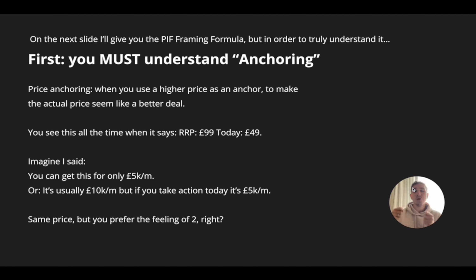In order to truly understand it, you must understand what's called anchoring. Price anchoring is when you use a higher price as an anchor to make the actual price seem like a better deal. The easiest way to say this: if you walk through a supermarket and you see it says RRP 99, today 49 — the anchor is the 99 pound. In terms of SMMA, imagine I framed it to you as, you can get all of this for 5,000 pound a month. 5,000 pound a month is a lot of money to most people. But if instead I framed it as, we usually charge 10,000 pound a month, but if you take action today, it's only 5,000 pound a month — having that 10K as an anchor makes the 5,000 pound seem far more reasonable, far more affordable. Even though it's the same price, your prospects get a much better feeling.